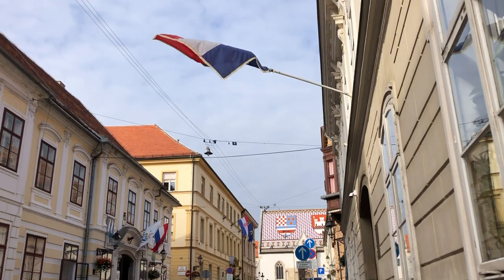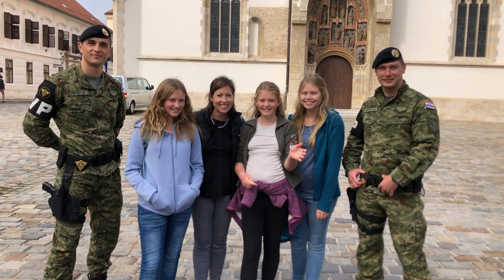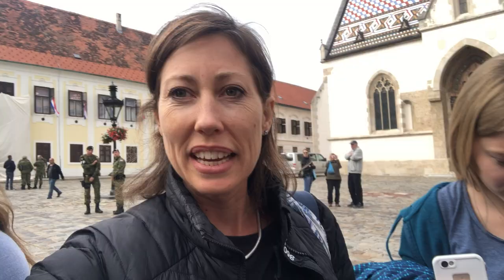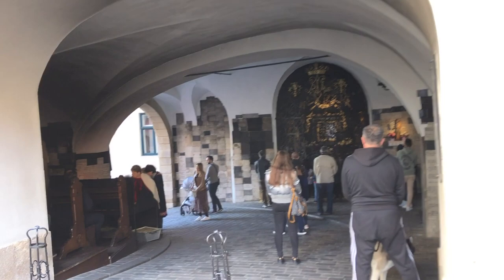This is St. Mark's Church in St. Mark's Square. We picked the perfect day to be here because tomorrow is Croatia's Independence Day — that's why you see military guys getting everything ready for their ceremony. This is called the Stone Gate — the only last remaining gate still around. They made it into a chapel as well, so it's essentially an outdoor chapel.